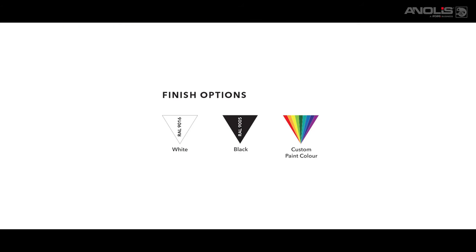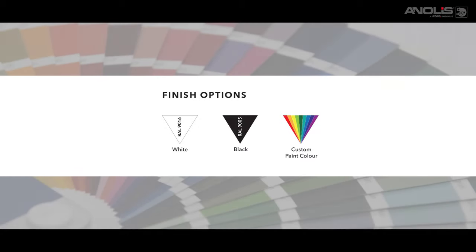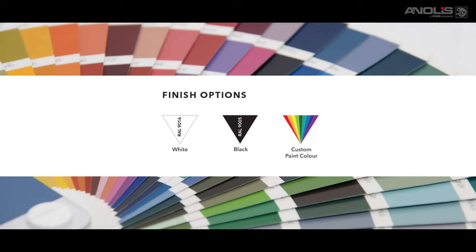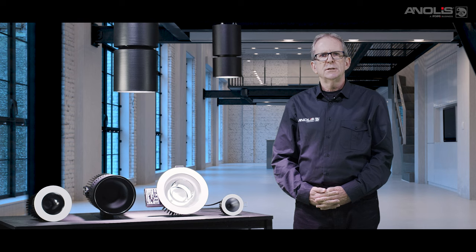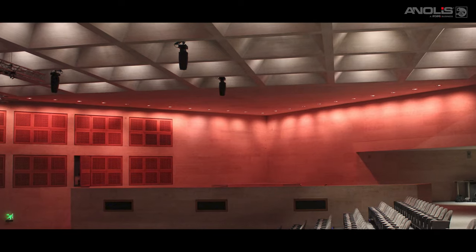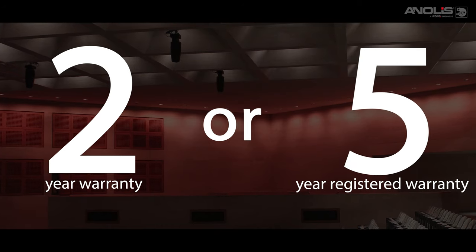Standard finishes are black RAL 9005 or white RAL 9001. Custom RAL colours are an additional cost option. Lumen maintenance is excellent with a projected life exceeding 60,000 hours at L70. Ambien comes with a standard 2-year or optional 5-year registered warranty.